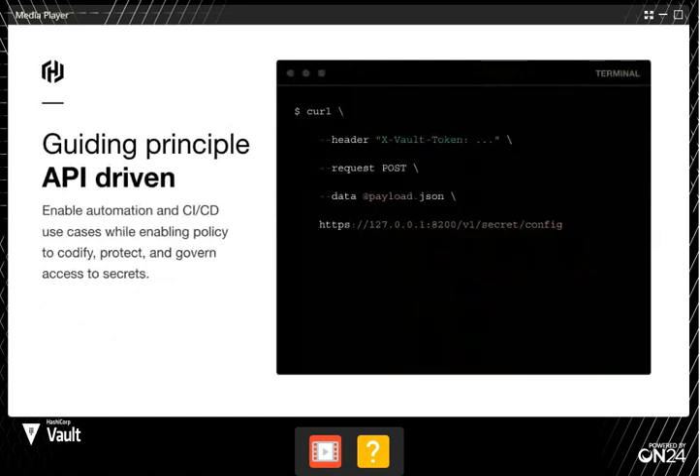One of the guiding principles for Vault is that we want it to be API-driven. Typically, how folks interact with Vault is machines wanting passwords to other machines. For example, I'm a web app, I need a password to a database — I'm going to ask Vault for it, and Vault will return it. That's sort of the typical path.